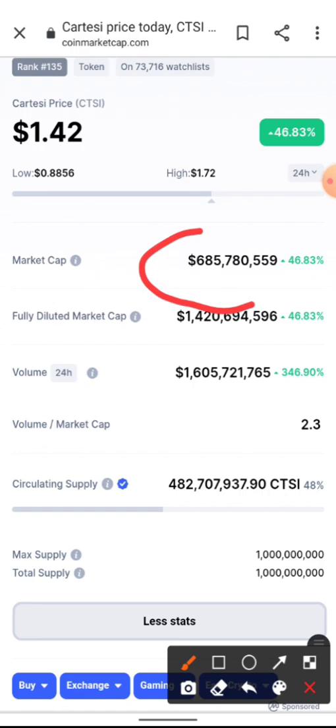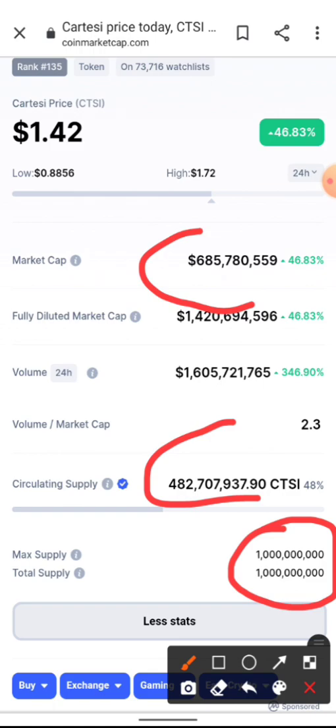Let's make a quick price prediction. The circulating supply is 482 million CTSI, which is 48% of the total supply. The maximum supply is one billion CTSI. Based on this, my price prediction for CTSI in the near term is around $16. There's a tendency it could go above $16. From the current price of $1.42, that would be a 1,000% pump — a 10x — and would bring the market cap to around $7 billion, which is very realistic.